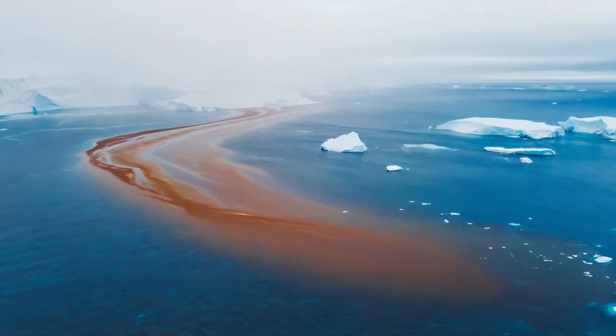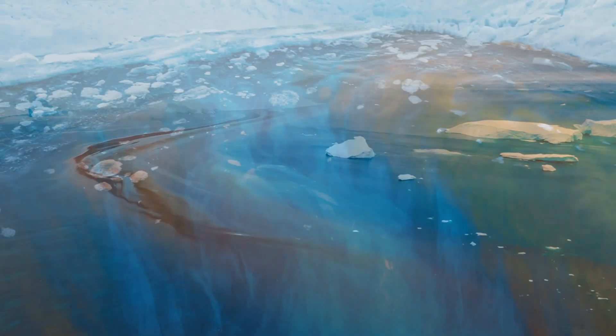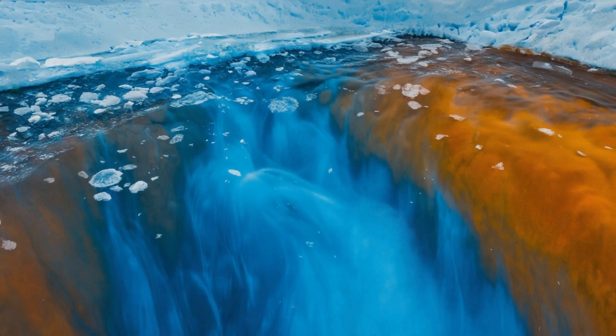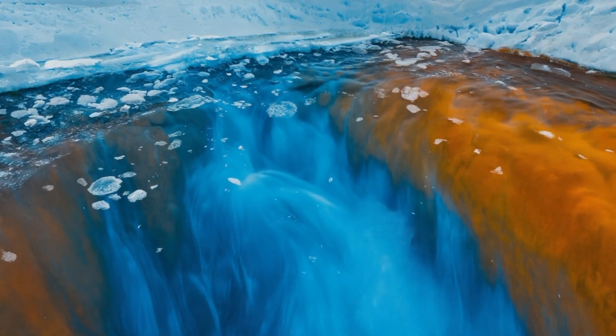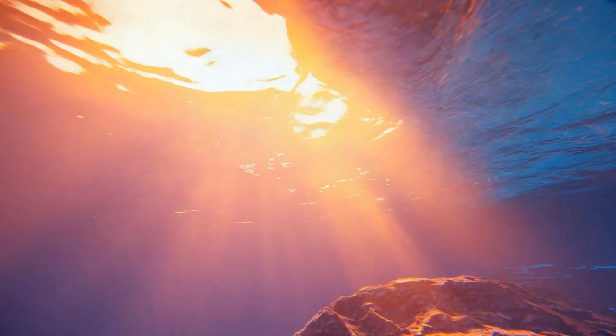This change matters. Saltier water is denser — it sinks more easily, dragging down cooler surface water and pulling up warmer layers from below. That vertical mixing increases the flow of heat upward toward the base of sea ice. Ice that once melted from wind and sunlight above is now being eroded from below by warm, rising currents.